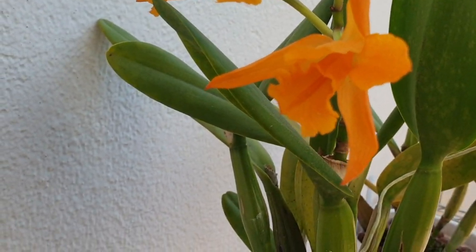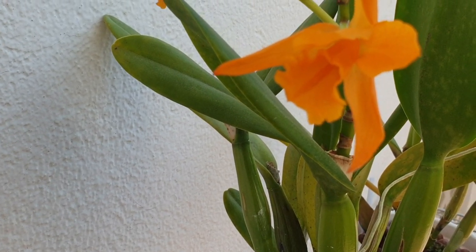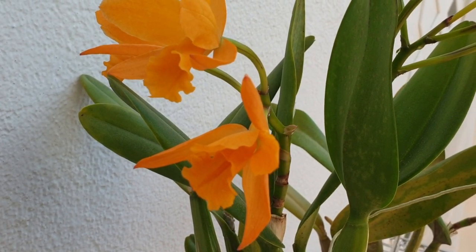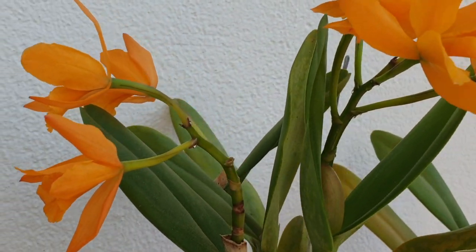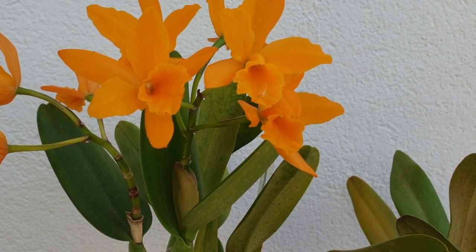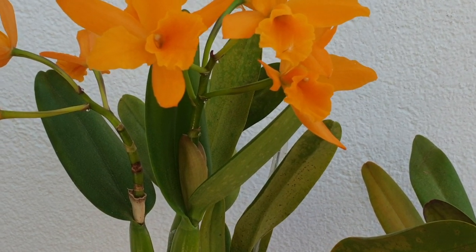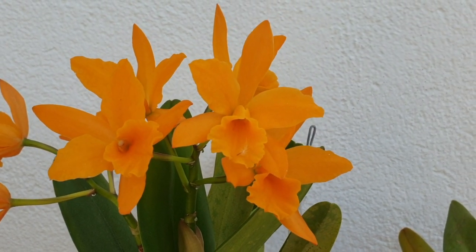So why am I not sure about whether this is a virus? It's not bugs. I have these isolated and separate because of this, and I watch them, clean them, just in case. There are no bugs — not even ants came for the honeydew sap. And the flowers? They're not distorted, there's no color break.